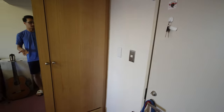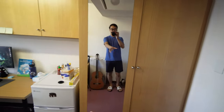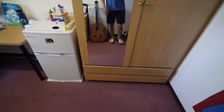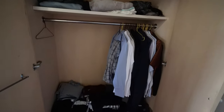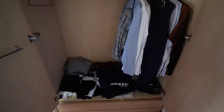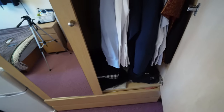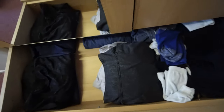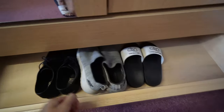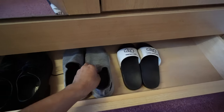Starting with what comes with the room — first you have this closet with a nice mirror and it's a pretty good size. Let me show you inside: there's definitely more than enough space for me. I also store more clothes down here and I put my shoes down here too.